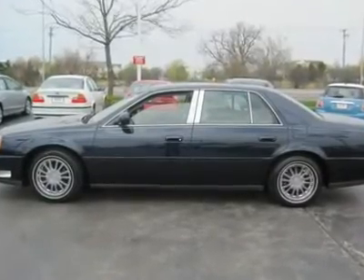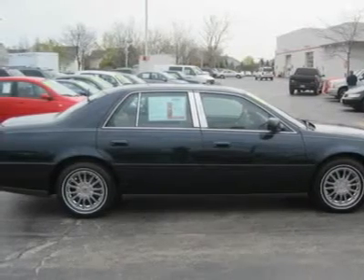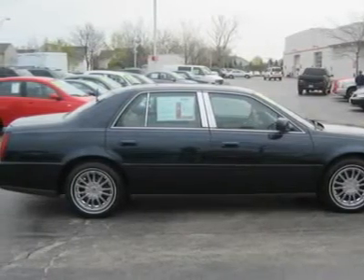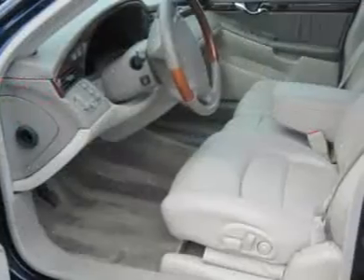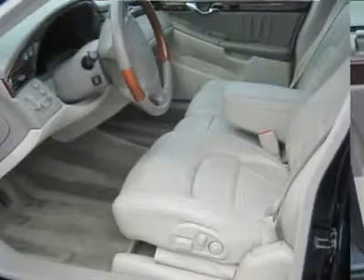Power driver mirror, power passenger mirror, heated exterior driver mirror, heated exterior passenger mirror, integrated turn signal mirrors. Intermittent wipers, variable speed intermittent wipers, rain sensing wipers.